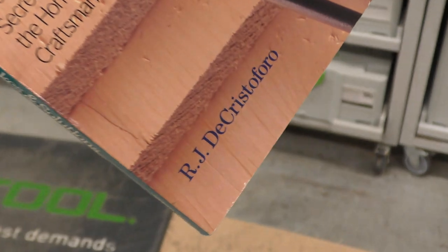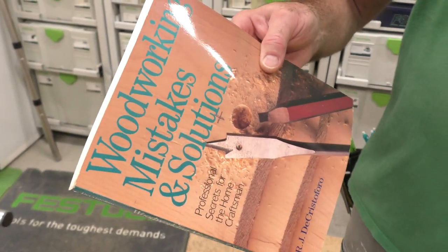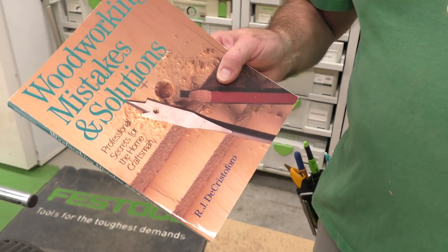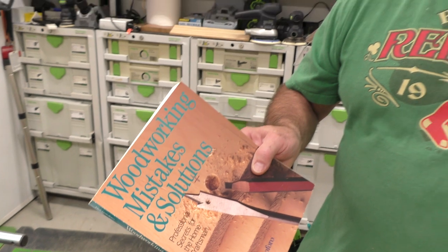Another one that caught my eye early on — I always love this text — it's by R.J. Christopher: Woodworking Mistakes and Solutions. Every woodworker knows it's all about how to fix what breaks, or if you have a blemish in some wood, how to match grain. There's always a solution, and the more mistakes you make the better you get. They have some killer solutions in here, like how to take out a dent with water and an iron, or how to deal with galling in a piece of wood.